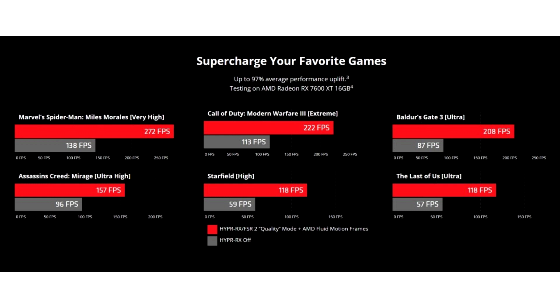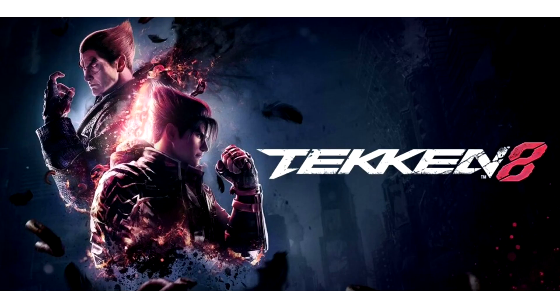AMD claims up to 97% average increase in performance across select titles at 1080p resolution when AMD Fluid Motion Frames (AFMF) is enabled and upscaled with FidelityFX Super Resolution 2 (FSR 2) at quality mode, using AMD Software Adrenaline Edition 24.1.1 on the Radeon RX 7600 XT GPU, versus when AFMF and FSR 2 upscaling are off. AFMF preserves image quality by dynamically disabling frame generation during fast visual motion.